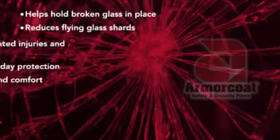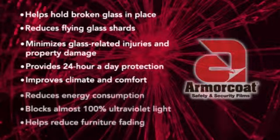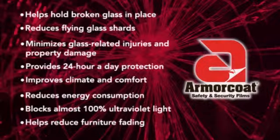When you evaluate the alternatives, the answer is clear. Professional quality Armour Coat Safety Window Film is the most cost effective, proven glass retrofit for your business, home and family's protection — putting Armour Coat to work for you, protecting people and property from the hazards of broken glass.